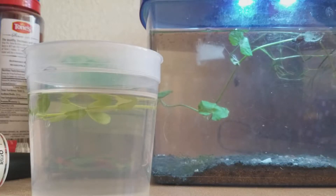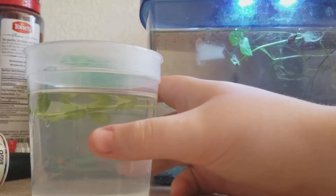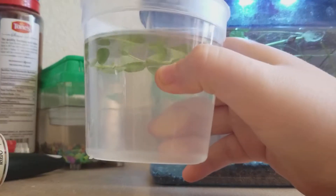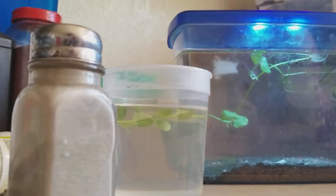Today we will be moving clutches of bladder snail eggs into a hatching tank full of dechlorinated water with some moneywort for filtration. Let me move my camera phone.